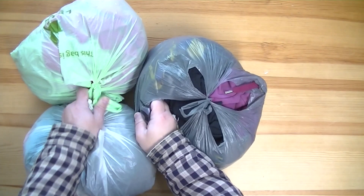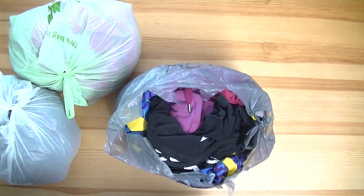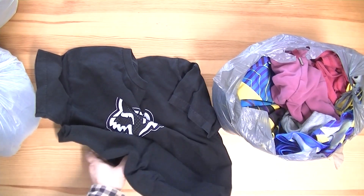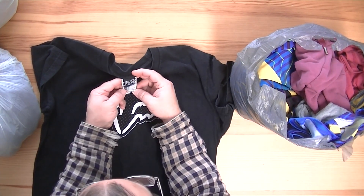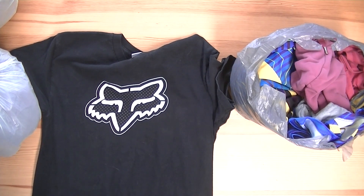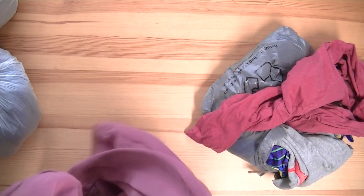Welcome to another episode of thrift store donations, where we look at stuff that people have donated to my thrift store. Looks like we got kids clothing here — or maybe not. If it's a kid, it's a large kid — it's a small adult. They have this Fox thing. I don't even know what this Fox thing is. It says Fox, medium, and it's cracking pretty good. I don't think it's great.